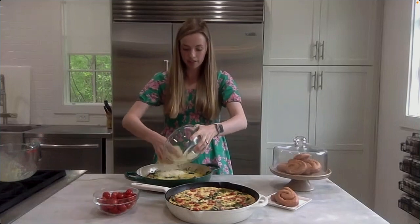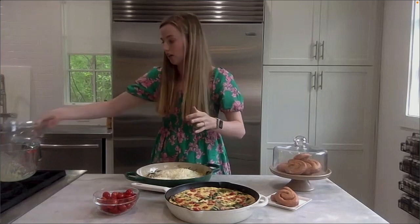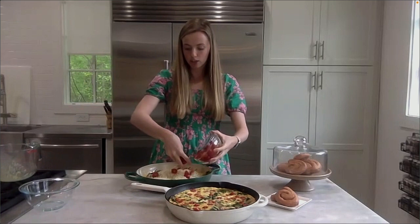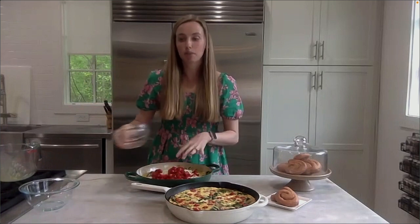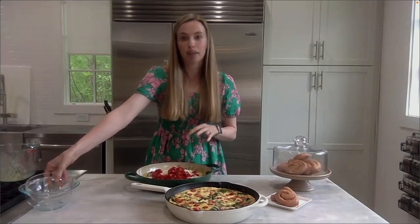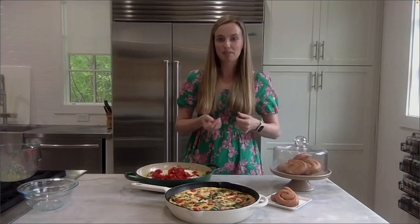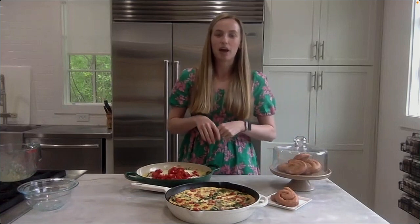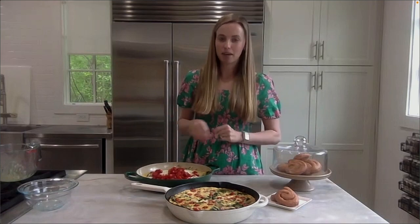Then just add some Swiss cheese — you can use any type of cheese you want, but Swiss works really well on this frittata. And then lastly, for some color and some flavor, just sprinkle some great tomatoes over top. All you have to do is pop this in the oven and bake it at 375. It's done in about 20 minutes, and then you have a beautiful frittata. It feeds so many people and it's very affordable.